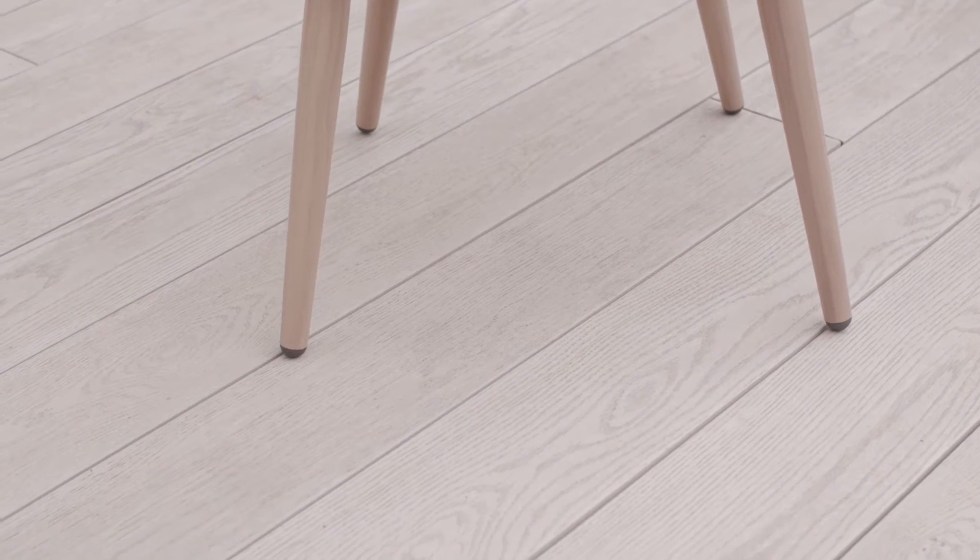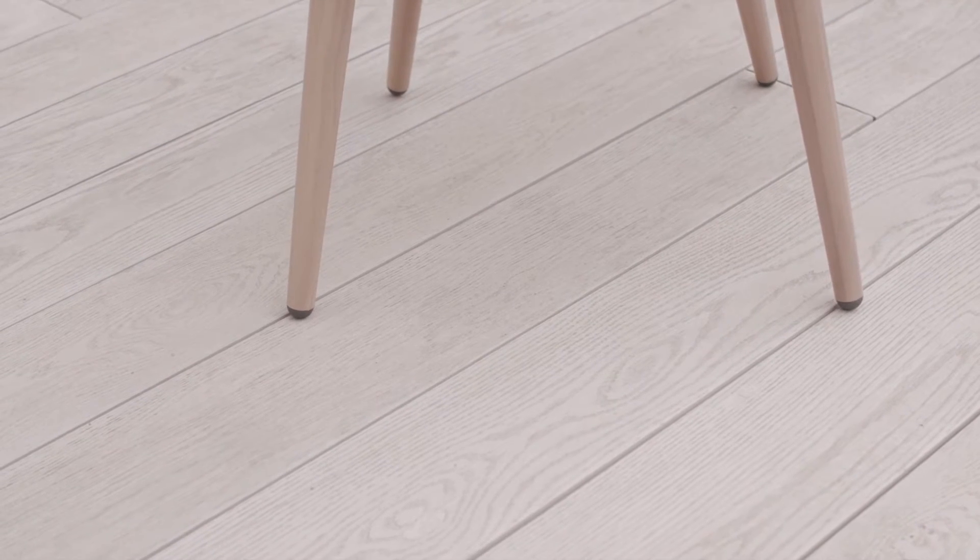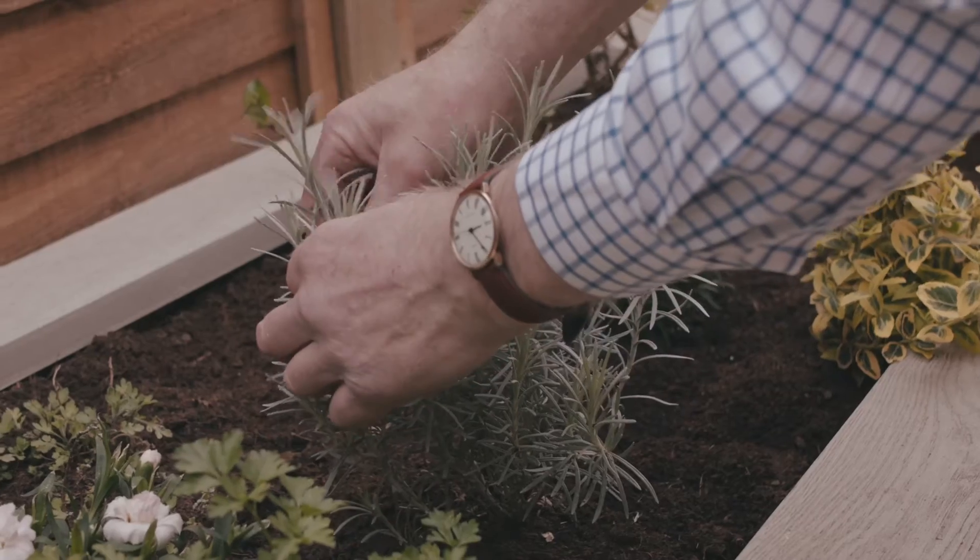We chose Lined Oak because it was such a natural colour and contrasts perfectly with the planting and furniture.